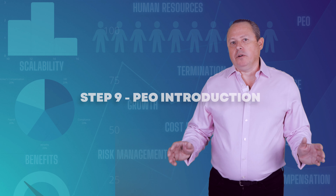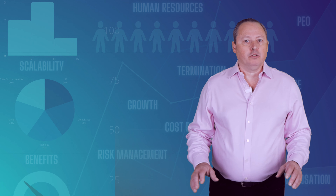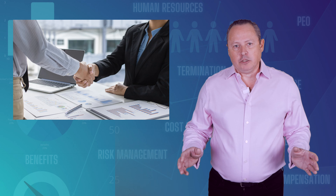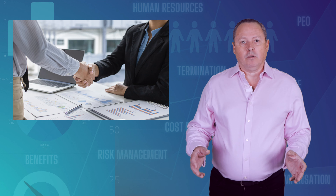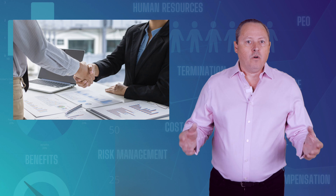Step 9: PEO Introduction. After we narrow down the options and you have chosen the best PEO provider for your company, we set up a direct communication between you and the PEO so that they can further answer your questions, provide you with a payroll demo, create a timeline needed for onboarding, and go over a client service agreement. We are also involved in this part of the process to assist you and the PEO in making sure everything moves smoothly.